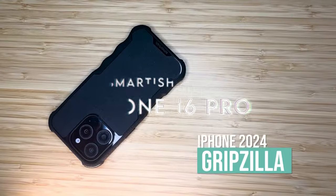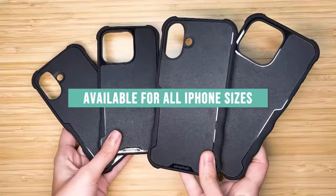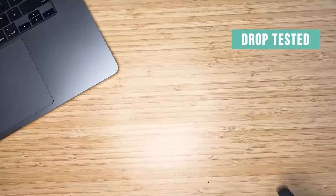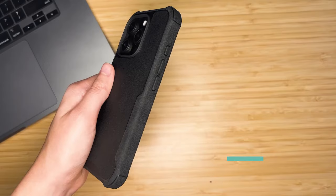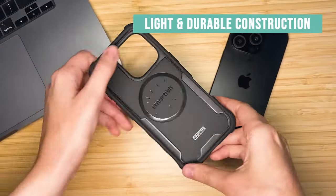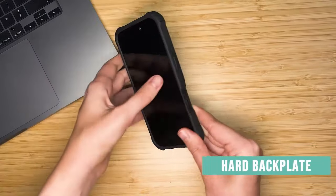On number 1: Smartish. Let's talk about the Smartish Gripzilla case — a powerhouse of protection with some serious style. First off, it's MagSafe compatible, meaning it locks onto your iPhone securely, even during high-speed wireless charging. You won't have to worry about your phone slipping off mid-charge. The real standout here is its strength: soft on the inside, tough on the outside, making it your phone's personal bodyguard.